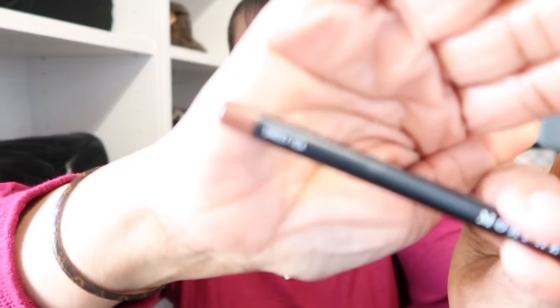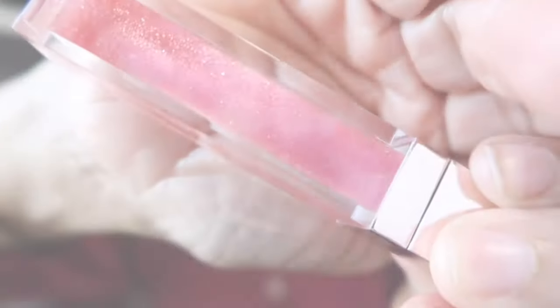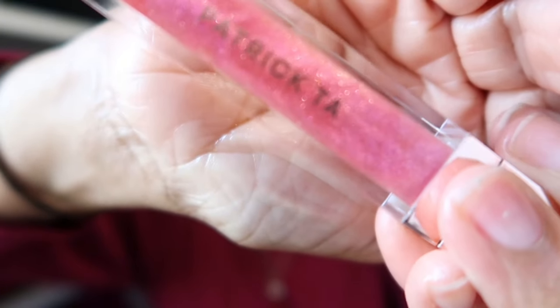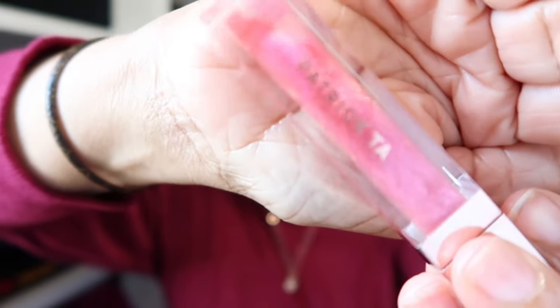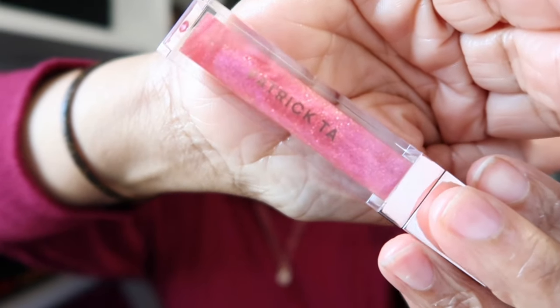My lip combo: y'all already know the liner — it's Sweet Tea by Morphe. That's my go-to perfect liner. And today on my lips I'm just wearing a gloss by Patrick Taw. It's a beautiful glittery pink shade — very youthful. I can see where that name comes from. It definitely looks like one of those lip glosses you'd wear in your youth. Very sparkly, very bright pink. So cute.